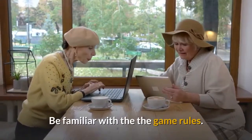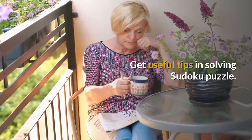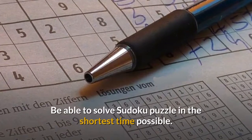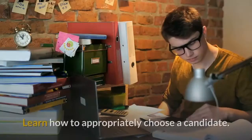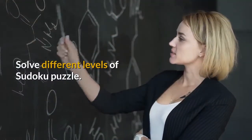Be familiar with the game rules. Learn the basic way of doing Sudoku. Get useful tips in solving Sudoku puzzles. Be able to solve Sudoku puzzles in the shortest time possible. Learn how to appropriately choose a candidate. Solve different levels of Sudoku puzzle.